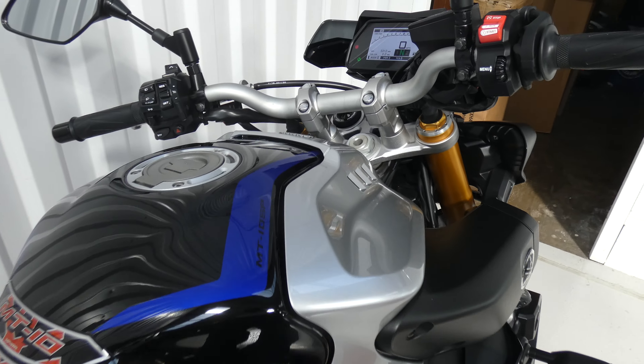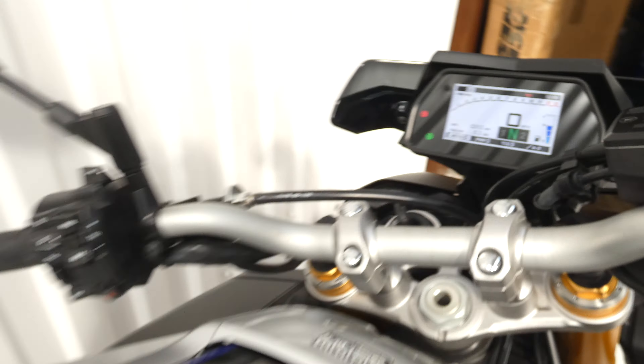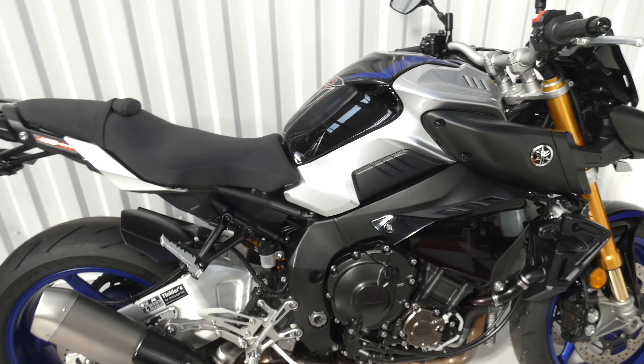Two very careful local owners, and only 5,312 miles as you can see on there, with service history to back that up.